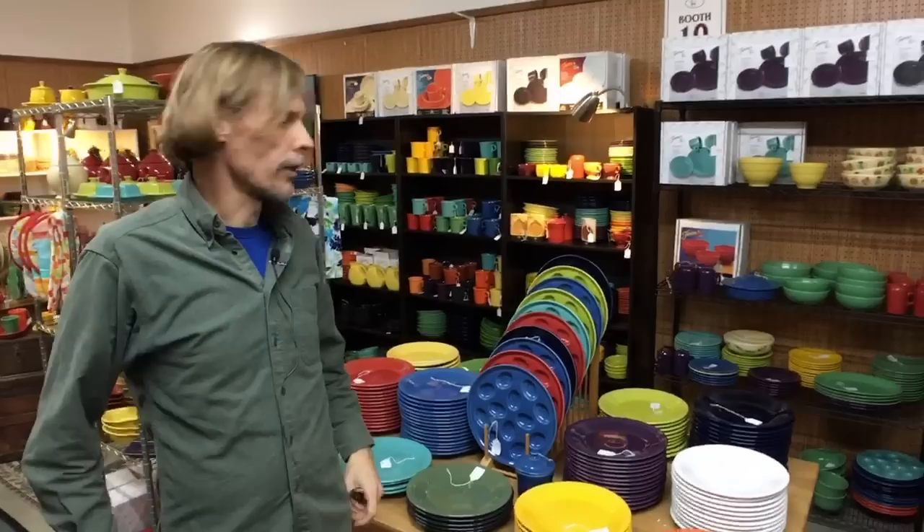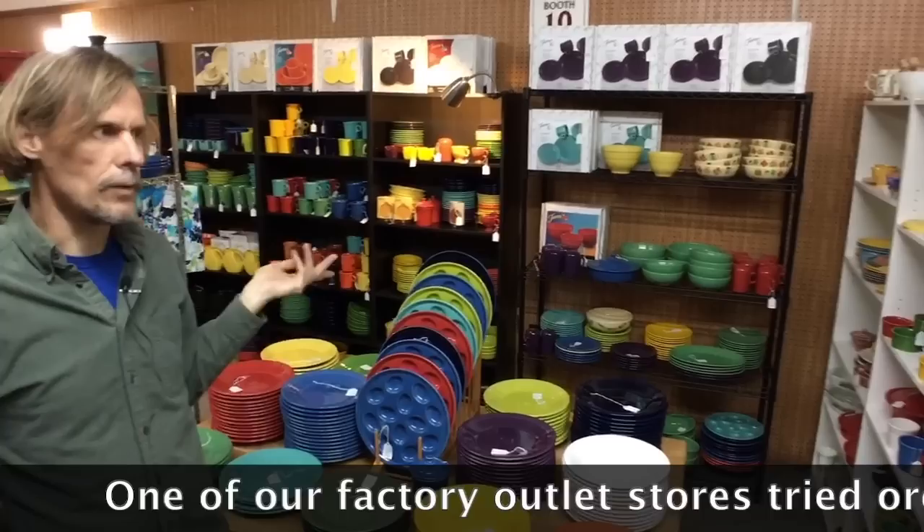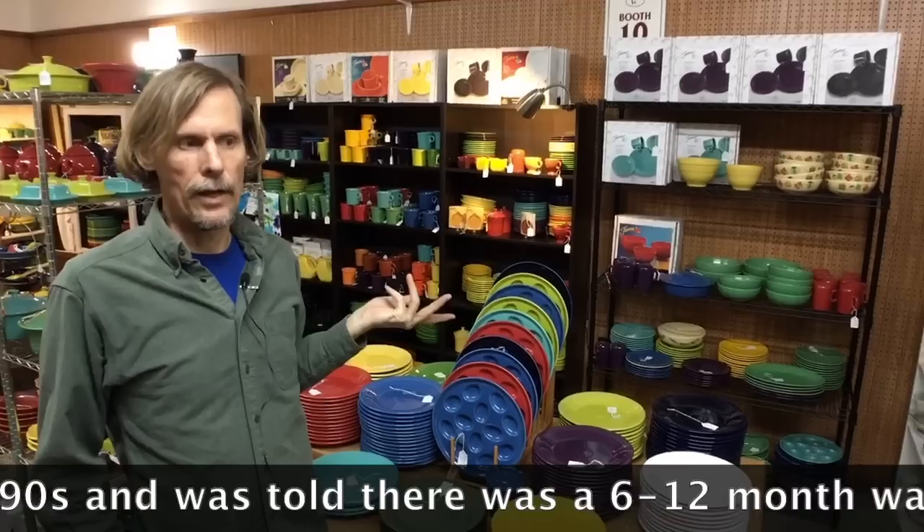I'm going to show real quickly a really colorful space — this is full of Fiesta ware and a lot of these colors are discontinued. Fiesta has been made since the 1930s and while I personally go mainly for the original colors, it's actually kind of hard to get because it's so popular. Homer Laughlin has never been able to really keep up with demand and they limit who can buy those items.